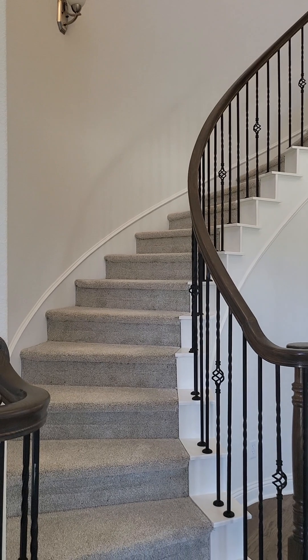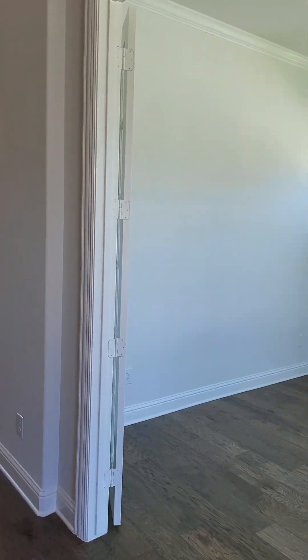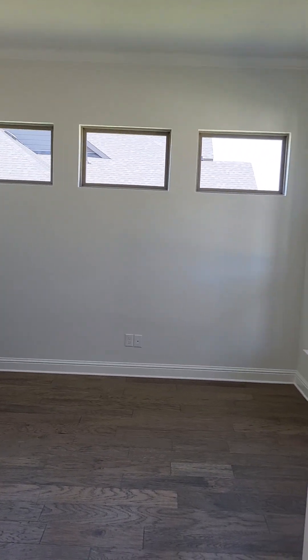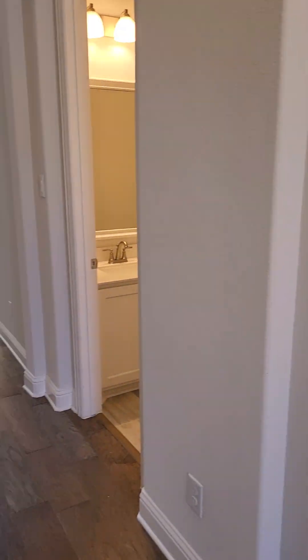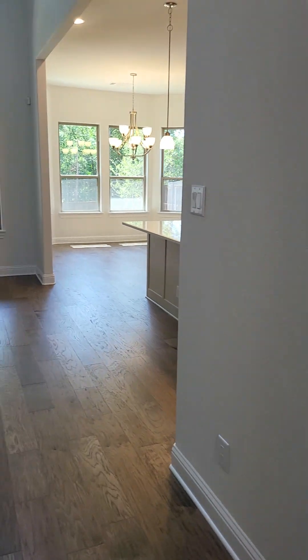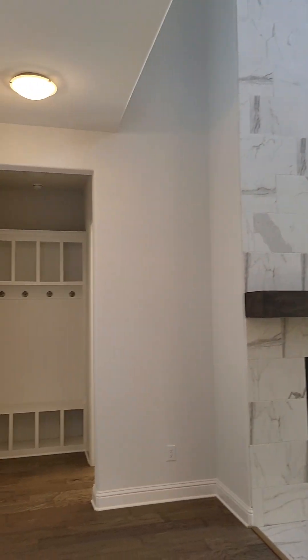Here's the breakdown: four bedrooms, three and a half baths, with a game room, a media room, and a formal office. Here it is — you've got hardwood floors all throughout the bottom level. Here's your half bath right there, and take a look at the ceilings and the height on this home.